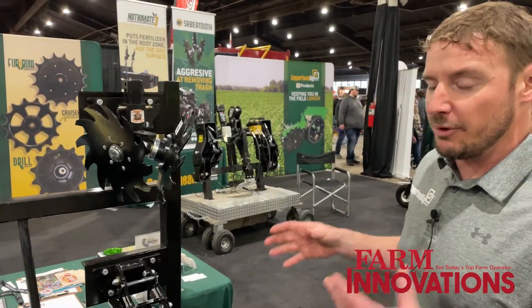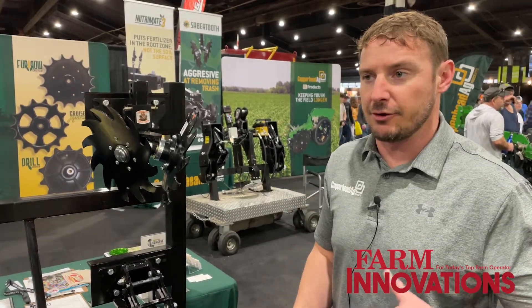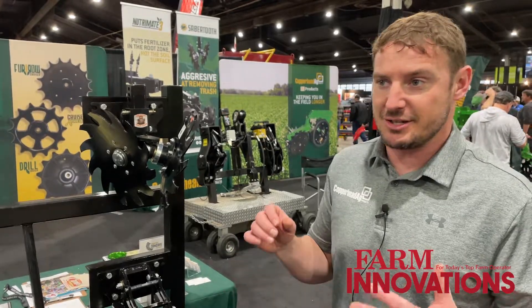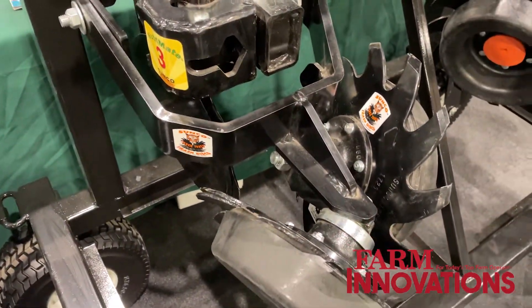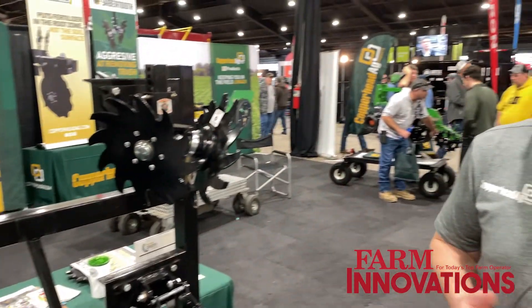We're excited to bring Sunco into the equation. We've always had the back of the planter covered, and now we can help you cover the front of the planter with residue managers, nutrient application. We've got two-by-two nutrient application here, pin adjust row cleaners, and three-point guidance hitches. The line is really neat.